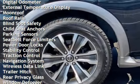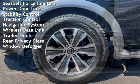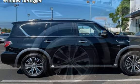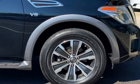Power windows, universal remote, battery saver, digital odometer, external temperature display, moonroof, roof rails, blind spot safety, child seat anchors, parking sensors, seat belt force limiters, and power door locks.